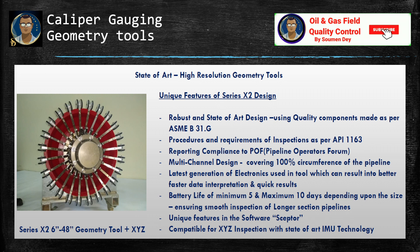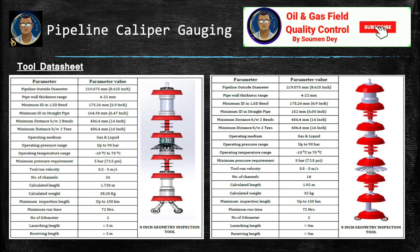Reporting compliance to POF (Pipeline Operator Forum), multi-channel design covering 100 percent circumference of the pipeline, latest generation of electronics used in the tool — which can result in better, faster data interpretation and quick results. Battery life of minimum 5 and maximum 10 days depending on the size, ensuring smooth inspection for longer section pipelines. Unique features in the software, compatible for XYZ inspection with state-of-the-art IMU technology. When you order, you must check the specification which serves your purpose.